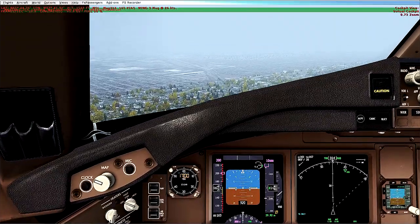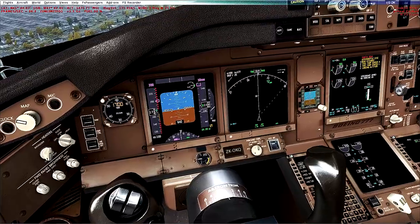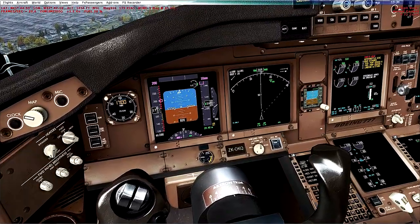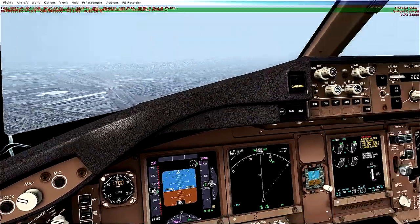Nav-1 is tuned to India Mike X-ray Tango. Okay, we're about to land. Your Nav-1 OBS setting indicates runway heading is 3-1-8. Glide slope is alive, so we'll be doing an ILS approach.